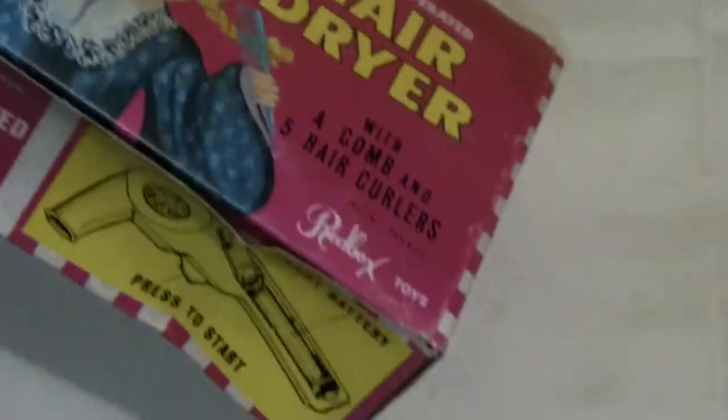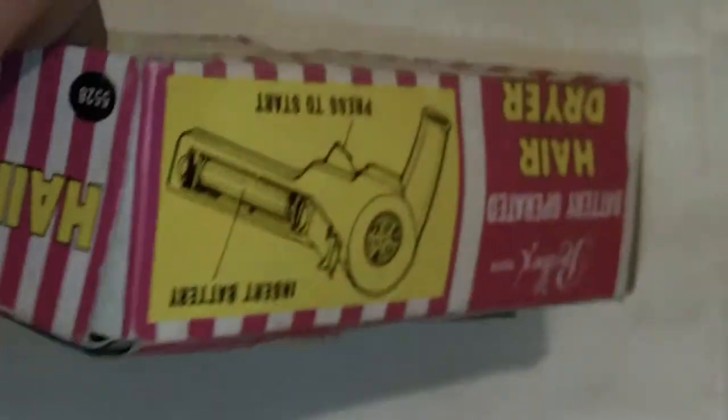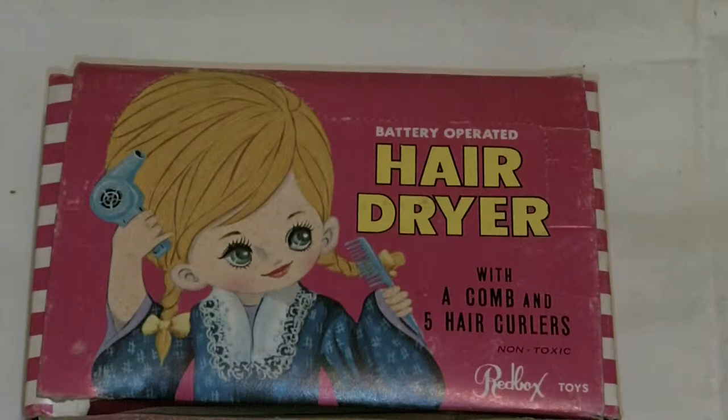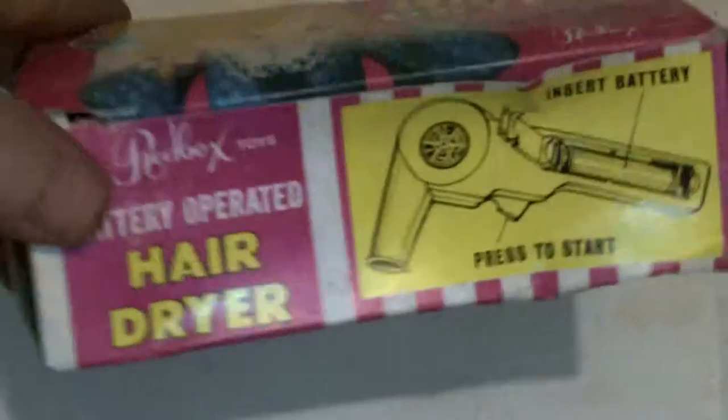Great for hair drying — maybe even your pet gerbil or hamster, who knows! Anyway, that's really, really cool. That is my battery-operated hair dryer with a comb and five curlers, all made out of plastic with no metal bits — just for kids really — and it's made by Redbox.